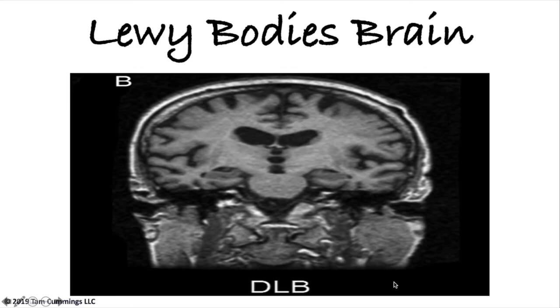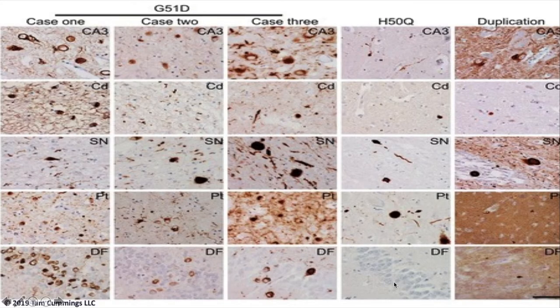This is a Lewy body brain showing various mutations of Lewy body. The Lewy bodies themselves are those very dark circles that you see in the brain tissue.